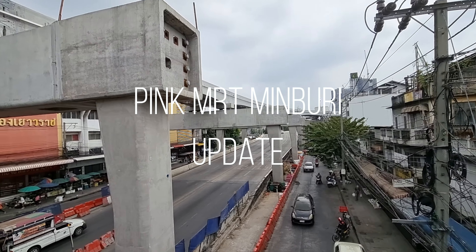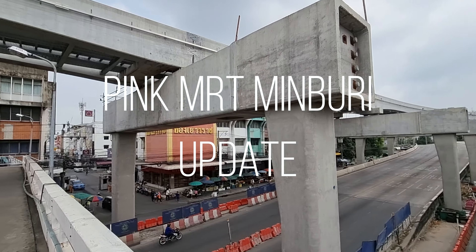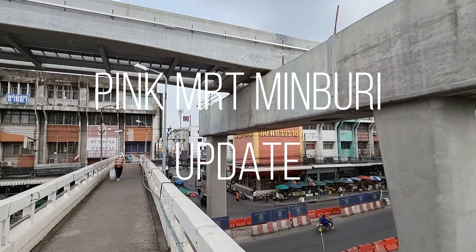Parts of the pink line were supposed to open up already by the end of last year, but COVID made everything a bit more complicated. Let me show you the station.